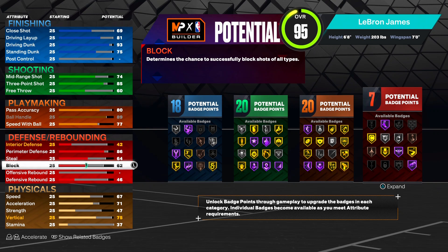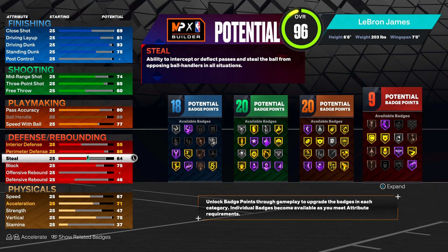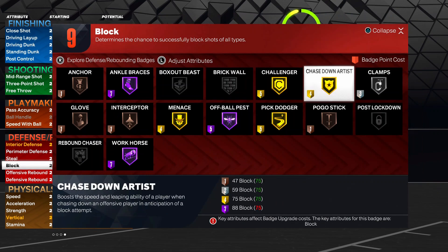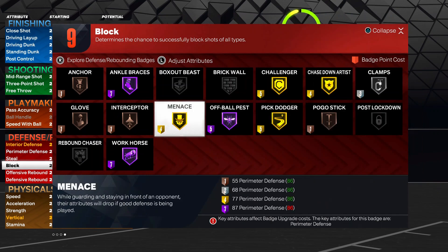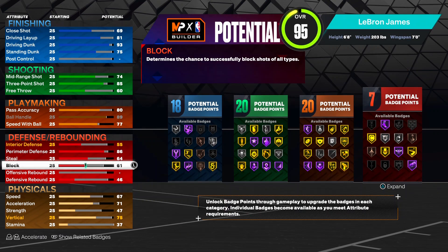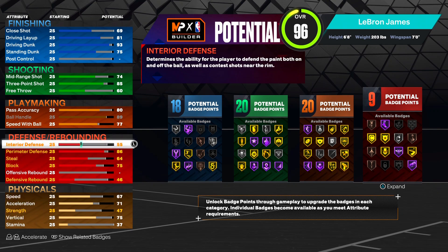I know y'all want to go crazy on your LeBron builds, so I'm gonna give y'all a 75 block to get that gold chase down artist badge. I know y'all want to get those chase downs on the LeBron build - I got y'all. 2K is wild saying he's got a 57-59 block; that's disrespectful. We're giving him a 75 block for sure.